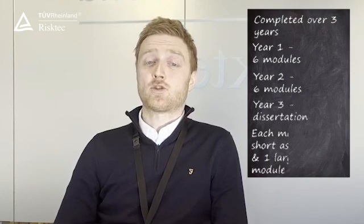The MSC is completed over three years. You do six modules in year one, another six modules in year two, and you do a dissertation in year three. Each individual module has two compulsory assignments and one larger end-of-module assignment, which is a larger essay that contains critical thinking, research and analysis.